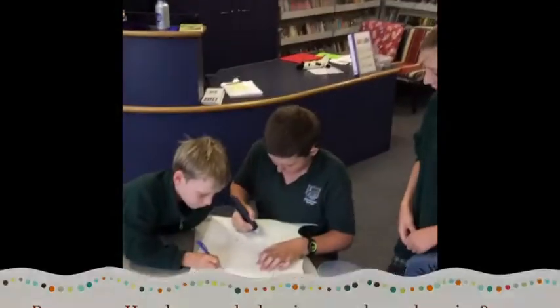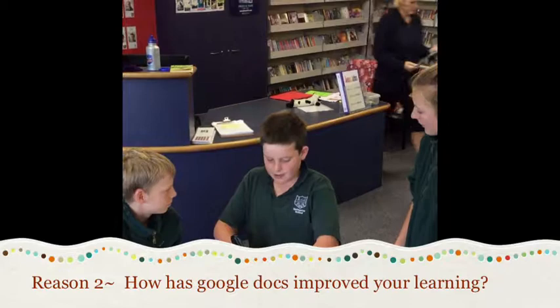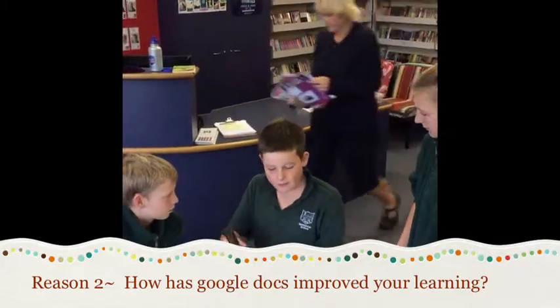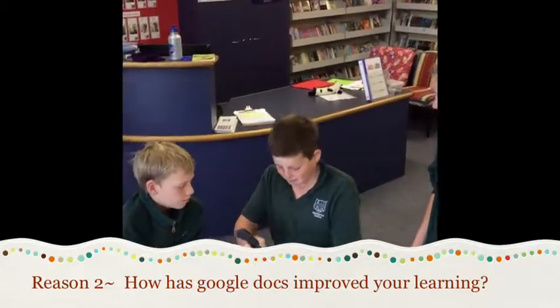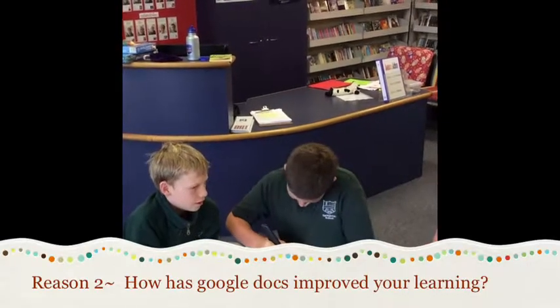I'm here to ask you a question. How has Google Docs helped your learning? Being able to write up easier than writing into a book and being able to check your spelling. You can also write along with your friends. Google Docs means I can go home and complete my work there.